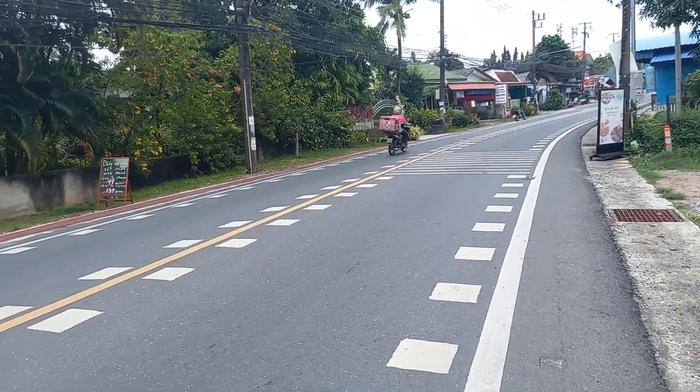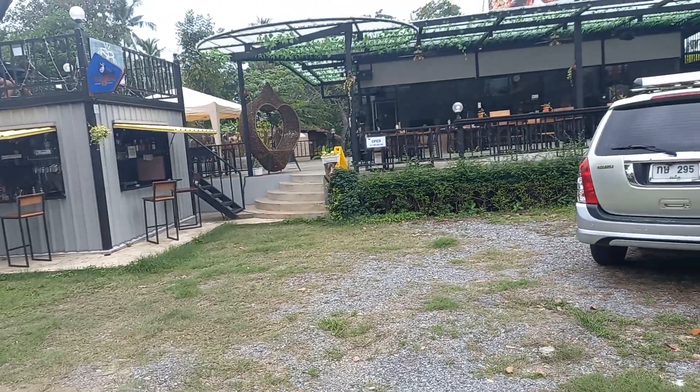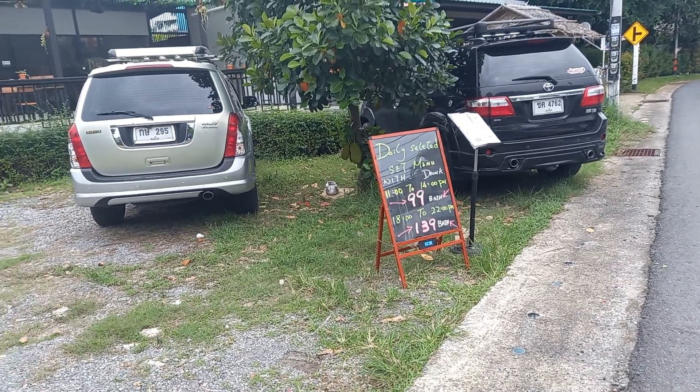Everything is cheap. You can buy food for 99 baht, 139 baht. Along the way they have all kinds of food — coffee, barbecue — and they have special 99 baht meals and 139 baht meals. Pretty cool here.